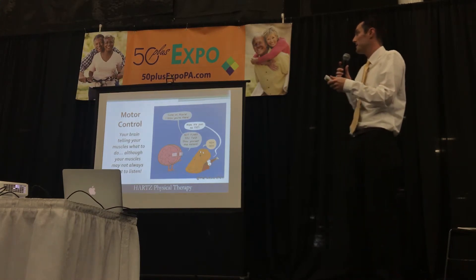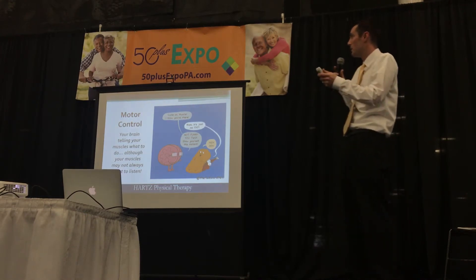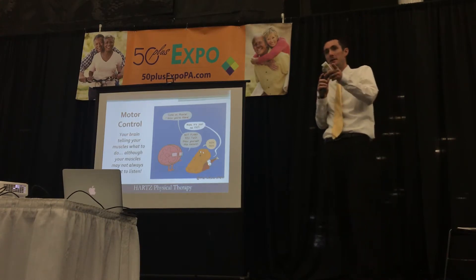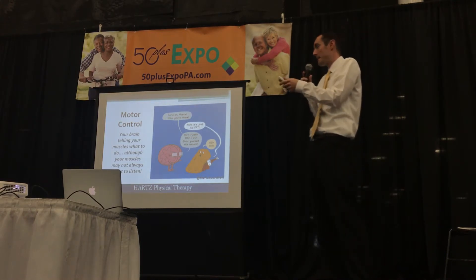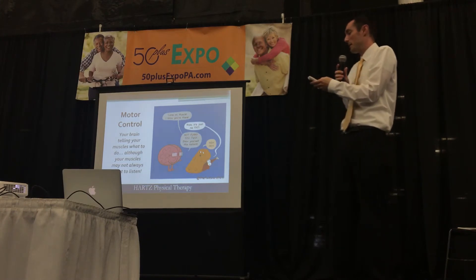The graphic here is illustrating our brain telling our muscles: 'Come on muscle, I know you're there.' So we as PTs are always trying to strengthen those muscles and have them show up. As we age, obviously they don't always listen the way we want them to.